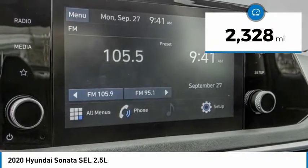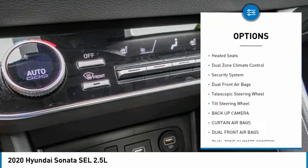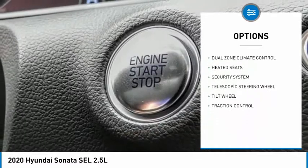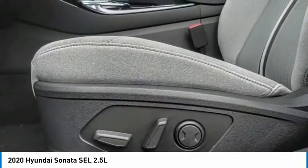This vehicle has less than 3,000 miles. Here are some of this vehicle's great options: traction control, backup camera, heated seats, dual zone climate control, security system, dual front airbags, telescopic steering wheel, tilt steering wheel. Come see the car for yourself.